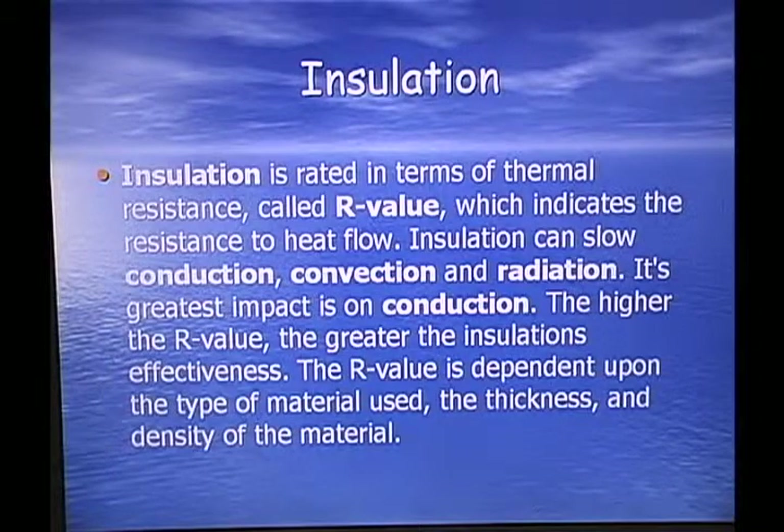Insulation is rated in terms of thermal resistance called R-value, which indicates resistance to heat flow. Insulation can slow conduction, convection, and radiation, but its greatest impact is on conduction. The higher the R-value, the greater the insulation effectiveness. The R-value is dependent upon the type of material used, its thickness, and the density of the material.